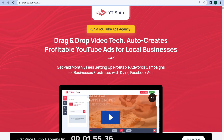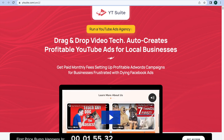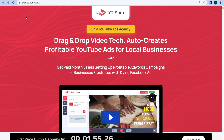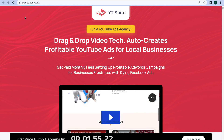Hey guys, what's going on? It's Maria here, hope you're doing well. If you're watching this video right now, you might be looking for a YT Suite review. You may have landed on this page looking for more information on YT Suite, and I have added some special free bonuses for you, so let's get started.